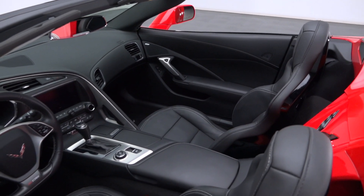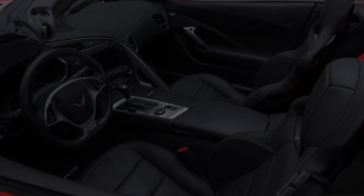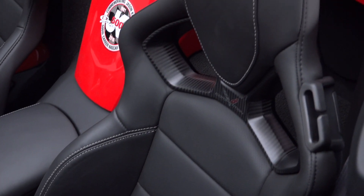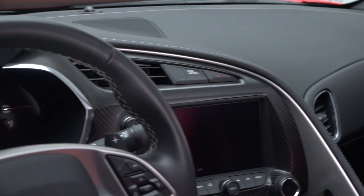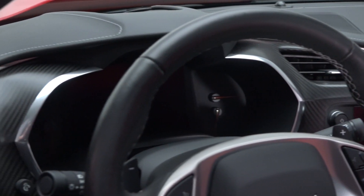Between the doors you'll find jet black leather that's been decked in Chevrolet's carbon fiber appearance package. Heated and ventilated memory seats wrap eight-way power adjustment around optional competition sport magnesium frames. A leather-wrapped dash shows digital gauges between a color heads-up display and Chevy MyLink infotainment.